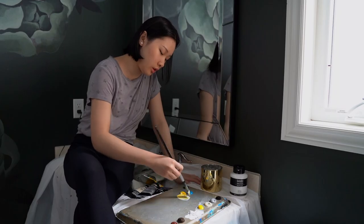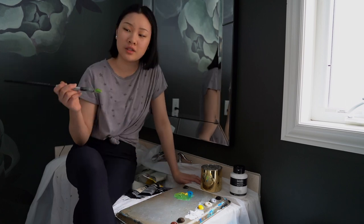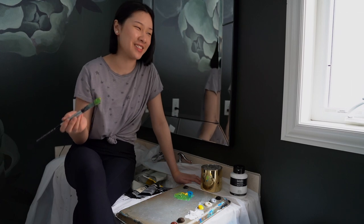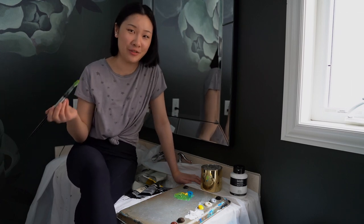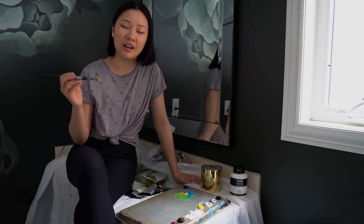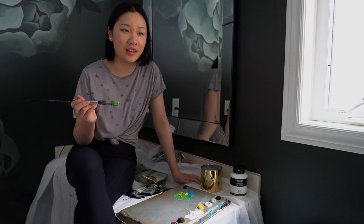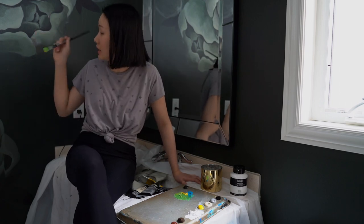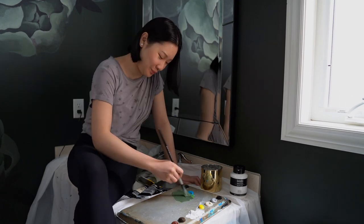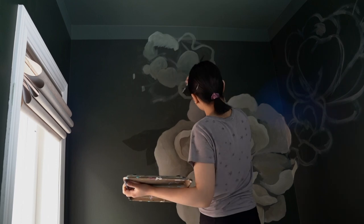I'm on probably my sixth or seventh day of this project. Every single flower that I've done so far is a different style, because I wasn't really sure what I was doing for any of it, and they're all kind of on a different color palette as well. Not sure how I'm gonna fix that yet. I really dislike what's happening on this wall — I'm probably gonna have to paint over all of it.